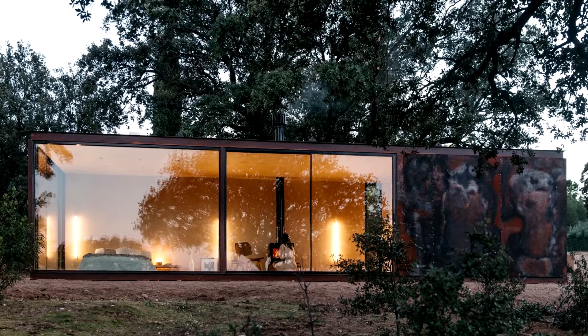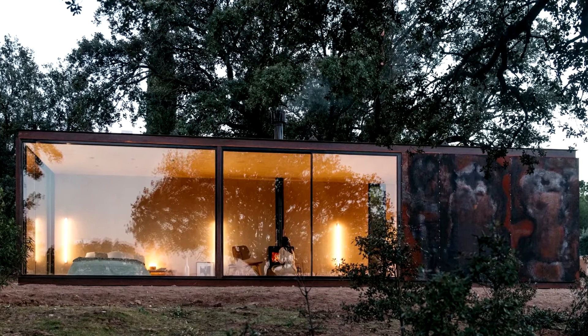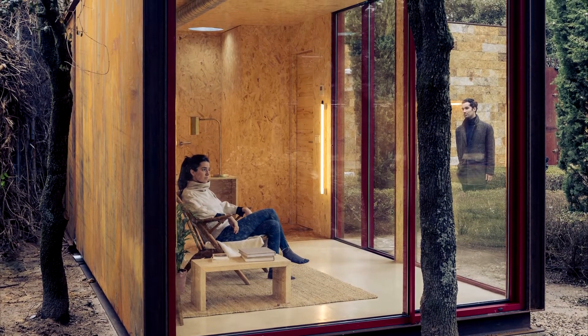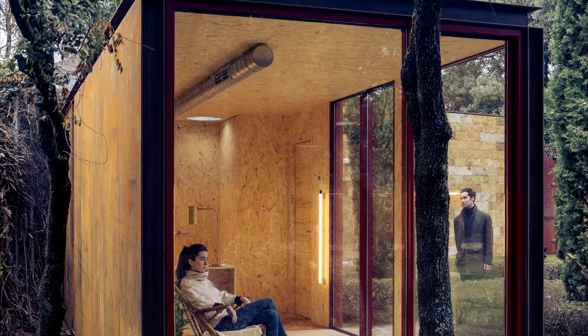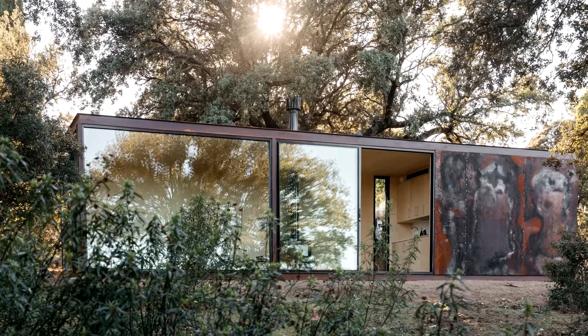With most of its interior on view to passers-by, this non-tourable tiny house isn't the best fit for busy areas or for those who value privacy above all else. However, it allows its owners to feel immersed in nature on their rural plot. The prefabricated dwelling also comes with a range of options, including its layout and full off-the-grid functionality.